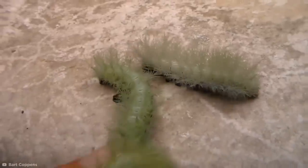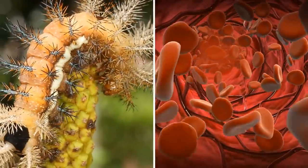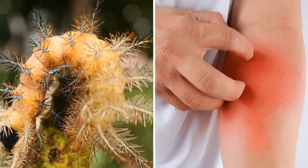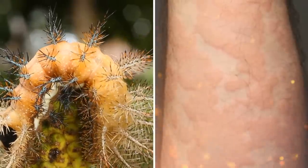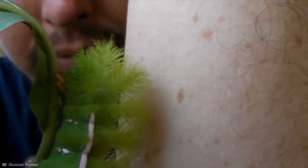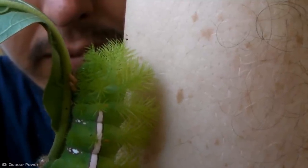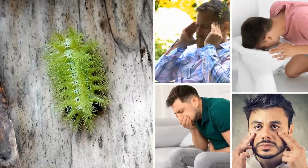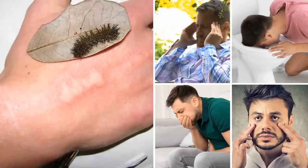Physical contact with the many bristles that line the creature's body can cause the caterpillar to inject a substance into the skin that contains potentially fatal toxins. These toxins have anticoagulant properties and are known to cause pain, redness, swelling, and an intense burning sensation almost immediately. If you do happen to get stung, the initial pain is the least of your worries, as it will soon give way to headaches, nausea, vomiting, anemia, and many other nasty side effects.